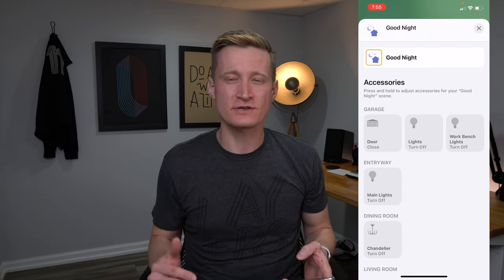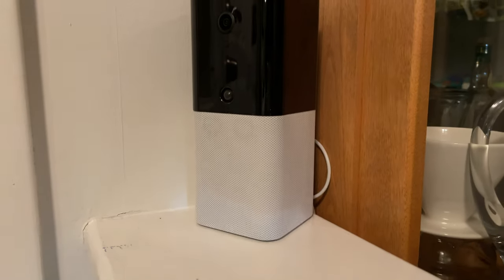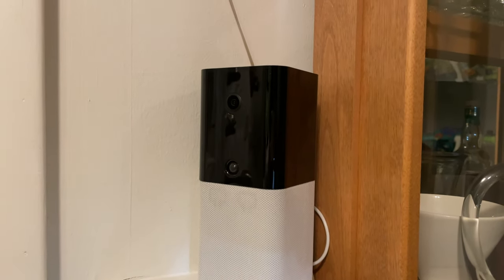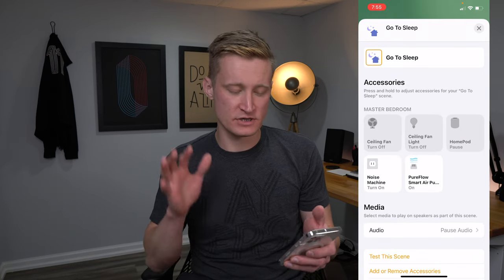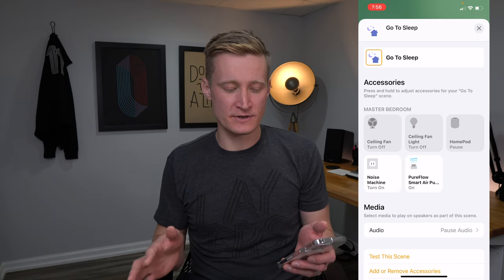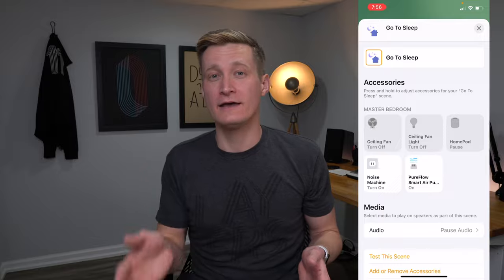Once the children are in bed and we take care of other things, it's time for my wife and I to go to bed. I've created various scenes for that and tied them into a good night shortcut. There's a bedtime scene that shuts off most lights around the home except the bedroom, a good night scene that makes sure everything is ready for sleep including the garage door, and a separate going to sleep scene that stops music on the HomePod and turns off the bedroom lights and fan.